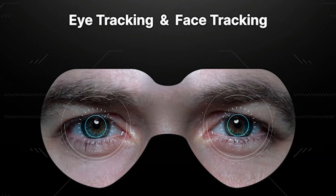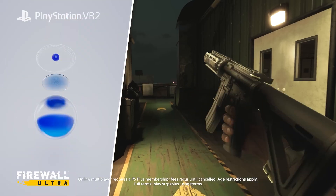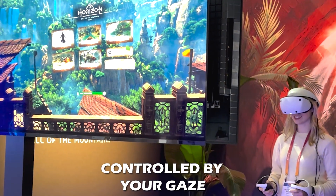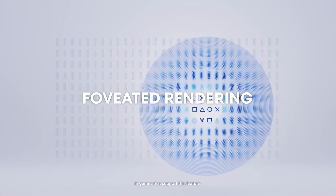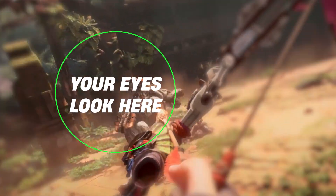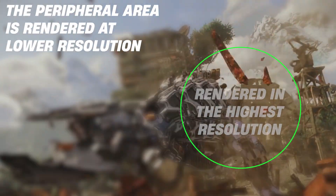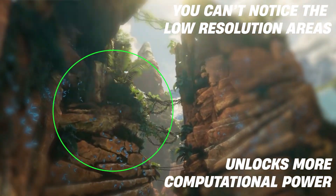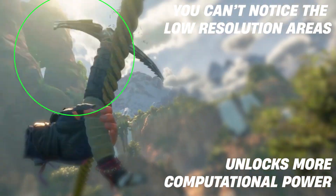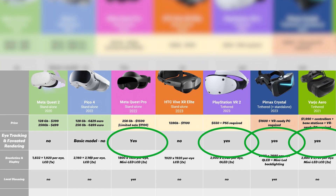We also increasingly see eye tracking being incorporated in VR headsets, but few know the true benefit this feature can bring. In addition to awesome eye tracking-based UI design like in PSVR 2, where you can navigate the gaming menu and make selections just by your gaze, eye tracking also allows a feature called foveated rendering. What it does is render only the area of the image you're directly looking at in the highest resolution, while the peripheral area is rendered in lower resolution. This amazing feature allows the VR headset to focus its resources only on the most important area of the image, saving computational power and reducing strain on the system without affecting the visual quality you can see.